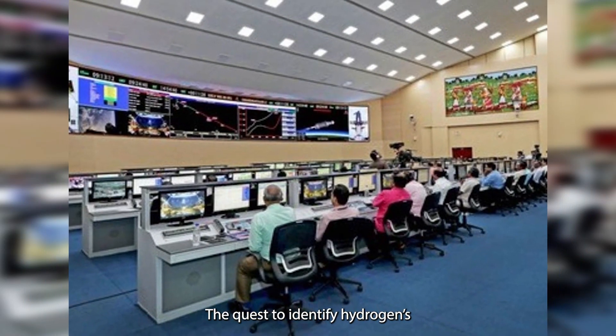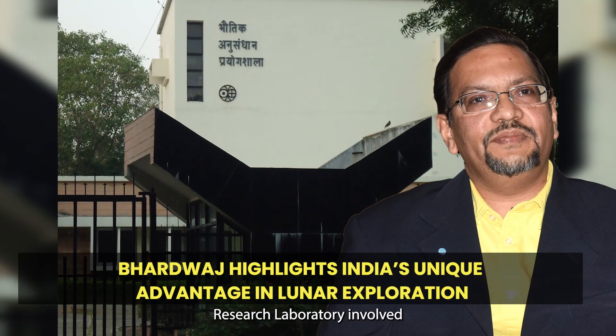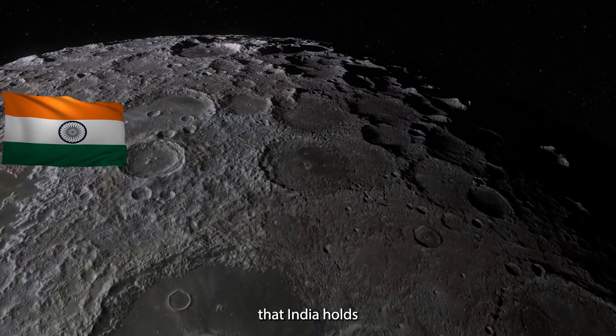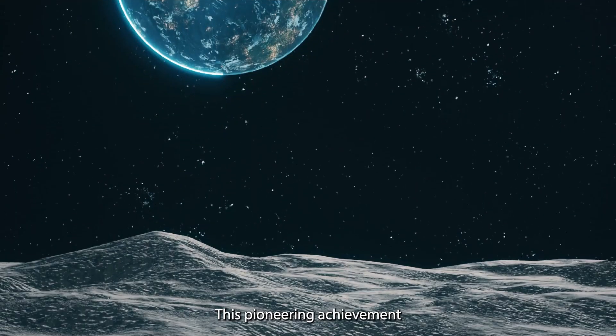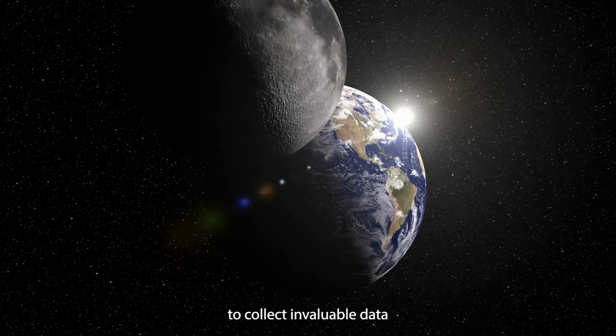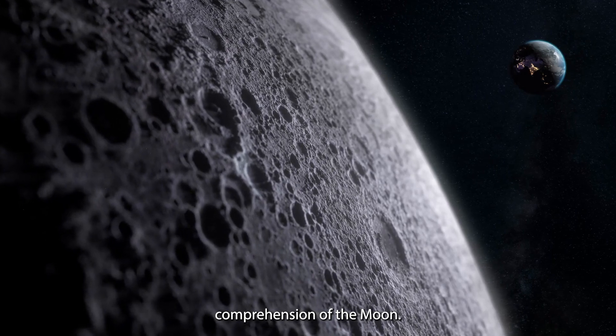The quest to identify hydrogen's presence continues as part of this ongoing research. Anil Bhardwaj, Director of Physical Research Laboratory involved in this mission, underlines the remarkable advantage that India holds as the first country to land near the Moon's South Pole. This pioneering achievement has positioned India to collect invaluable data that has the potential to reshape the world's comprehension of our Moon.